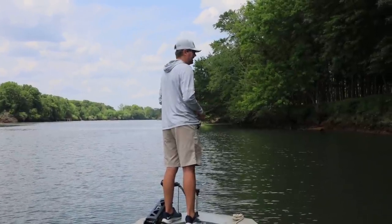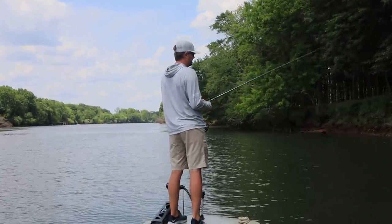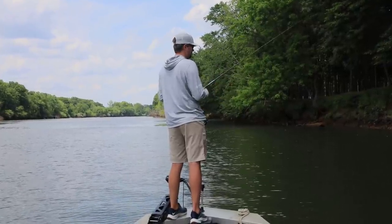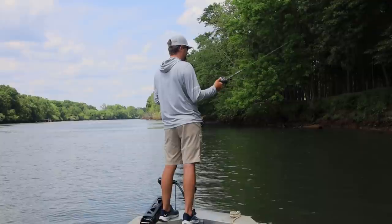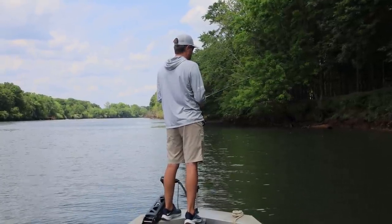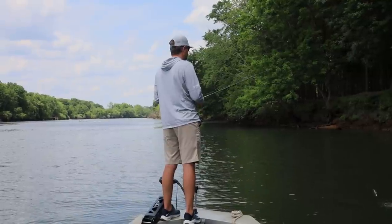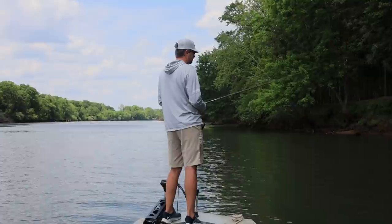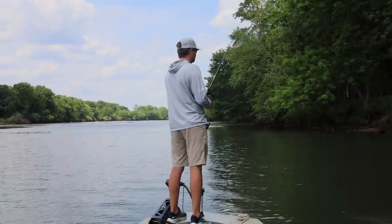We're gonna go over the five best baits for summer, or at least the five that I leave tied on literally the entire summer. Number one is the Spro Popping Frog — that's my favorite frog by far. In the summer you can catch some really big ones on it and get a lot of bites. It's also pretty good in late spring, pre-spawn, during the spawn — all that.